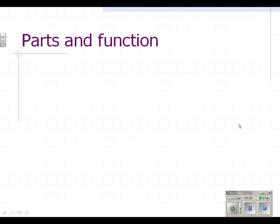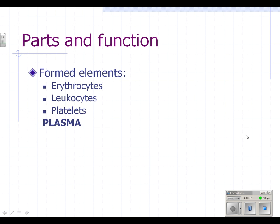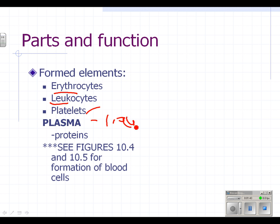Let's take a look at the parts of blood. There are formed elements — three kinds: erythrocytes (erythro means red, i.e., red blood cells), leukocytes (leuko means white, i.e., white blood cells), and platelets. Then the liquid part of blood is plasma, which carries proteins and other things that we'll talk about with immunity.